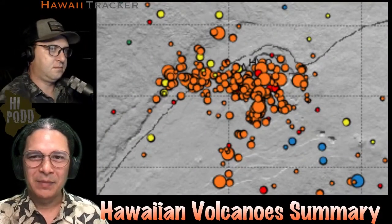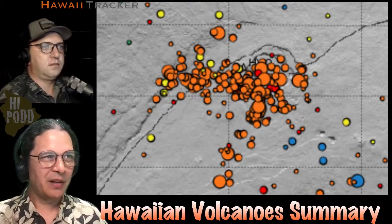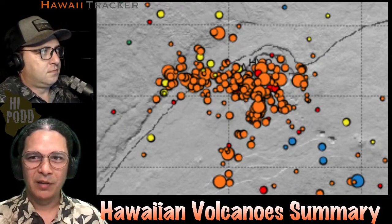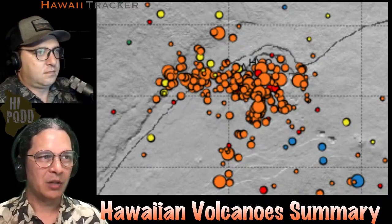This week's Hawaiian Volcano Summary. Here's a map of Kilauea Summit showing earthquakes for the past week. There's still a lot of activity at Kilauea Summit. The earthquakes are colored by depth — those are not quite as shallow as the red, but slightly deeper, shown in that orange color. So quite a lot of earthquakes right around Kilauea Summit.